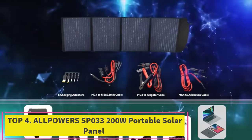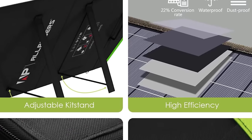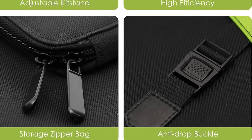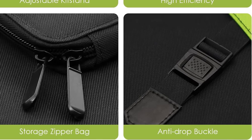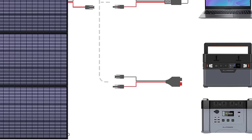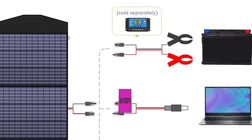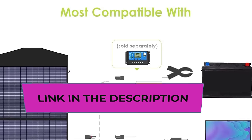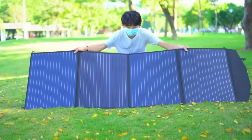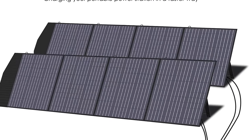Top 4: Allpowers SP033 200W Portable Solar Panel. The Allpowers SP033 200W Portable Solar Panel is a robust and versatile solar charging solution designed for various off-grid applications. With a 200W power output and an 18V design, this foldable solar panel kit is engineered for efficiently charging a range of devices, making it ideal for RVs, laptops, solar generators, and off-grid camping setups. The foldable design enhances portability, and the inclusion of MC4 output connectors ensures compatibility with a variety of devices.